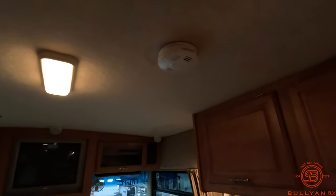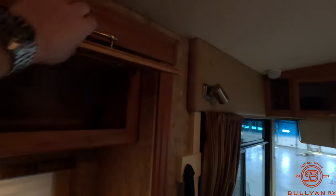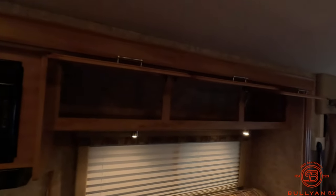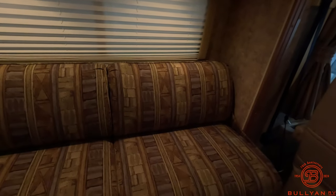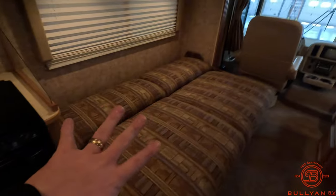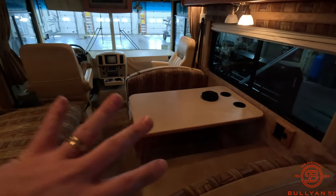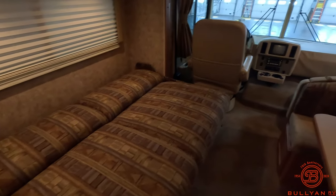The nice thing with these older motorhomes is you're going to have actual real wood, solid doors. Notice all those struts are really good too — everything holds up. You've got your couch for extra seating and extra sleeping. This motorhome will sleep six people: two on the couch, maybe two on the dinette — comfortably five, six if you've got a couple of littles.